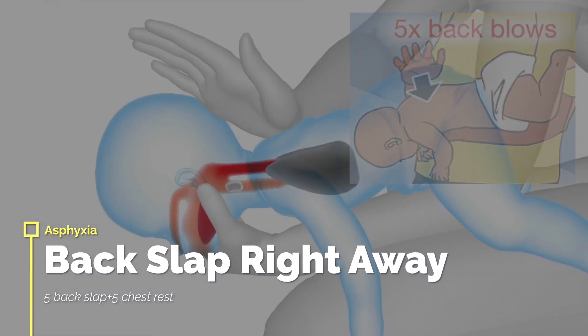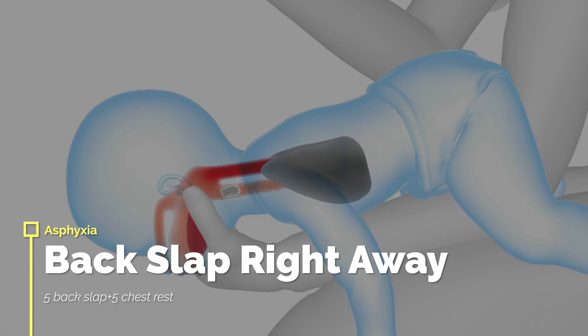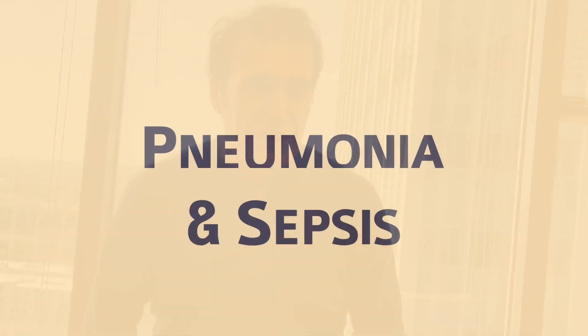Let's talk about asphyxia first. Asphyxia would be simple choking. How do we counteract that with little ones? With babies especially, we do the five back strikes and five chest thrusts. If we have a child that's one year and above, we do the Heimlich — the abdominal thrusts. It's a pretty simple concept: get to their level, do the up-and-in motion, and we're good to go.